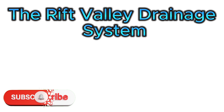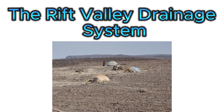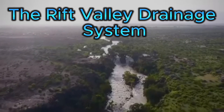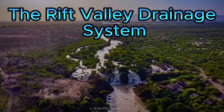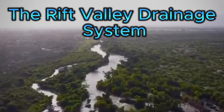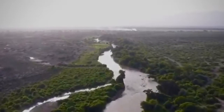Now let's head over to the Rift Valley, where things get a bit more interesting. This area is super dry, with high evaporation rates and a drainage system unlike anything else in Ethiopia. The Awash river is the major player here. Let's explore.